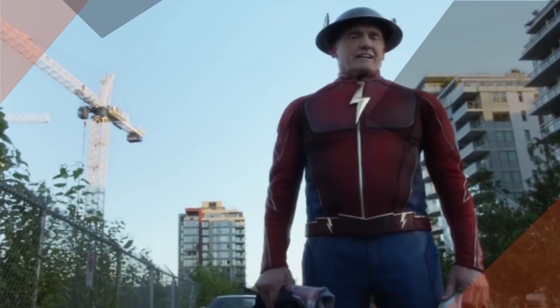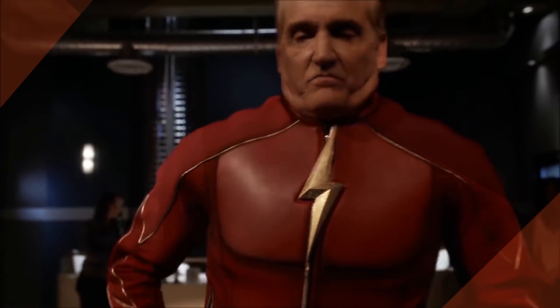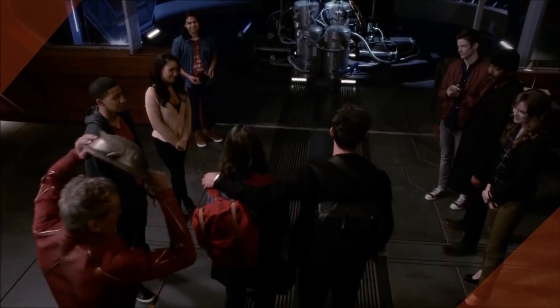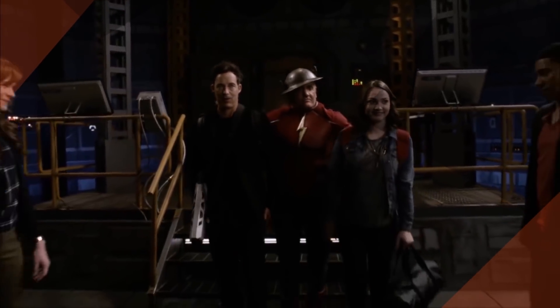The TV costume also features a red zip-up leather top, a gold belt, blue pants, and red boots — all of which look more comfortable than Shipp's 1990 gear. As in the comics, the introduction of Jay Garrick to the mainstream Arrowverse spawned the idea of the multiverse. That multiverse will apparently come to an end in the upcoming Crisis on Infinite Earths crossover.